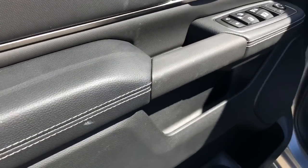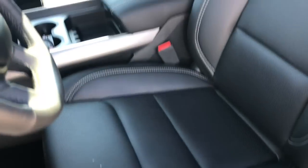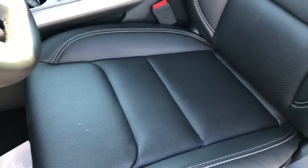Black leather with white stitching and black vented leather throughout the cab, so your seats are both heated and vented. Automatic seat adjust as well.